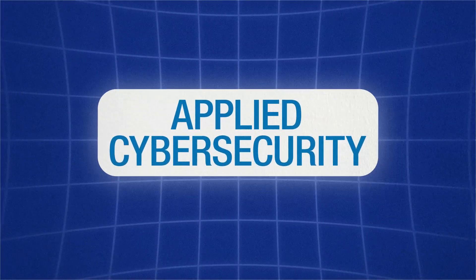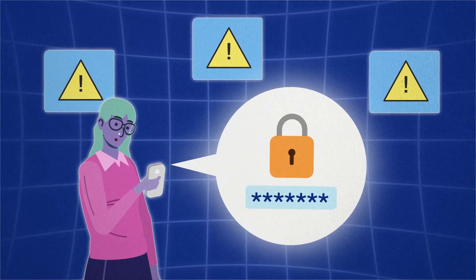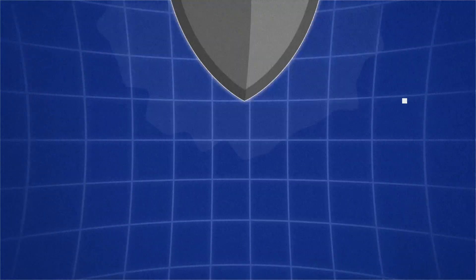Applied Cybersecurity. Cybersecurity is a booming field. With this major, you'll learn to protect organisations from cyber threats and keep data safe.